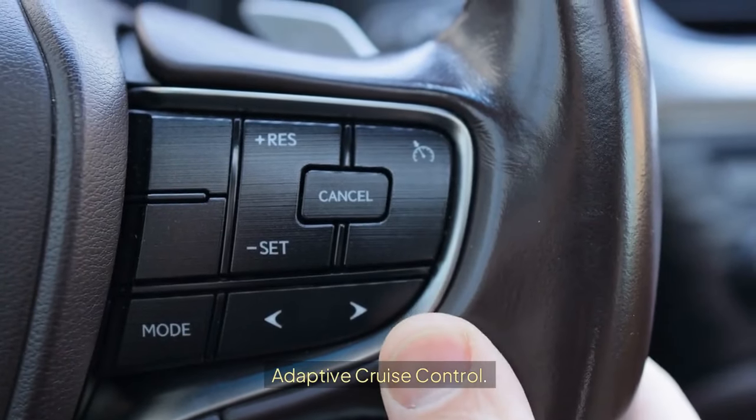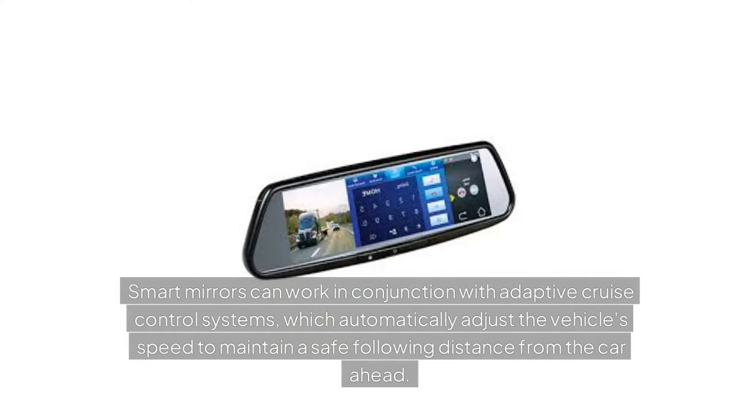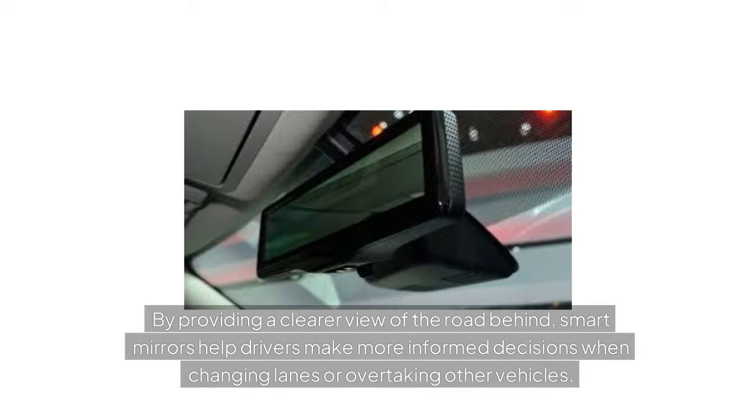Adaptive Cruise Control: Smart mirrors can work in conjunction with adaptive cruise control systems, which automatically adjust the vehicle's speed to maintain a safe following distance from the car ahead. By providing a clearer view of the road behind, smart mirrors help drivers make more informed decisions when changing lanes or overtaking other vehicles.